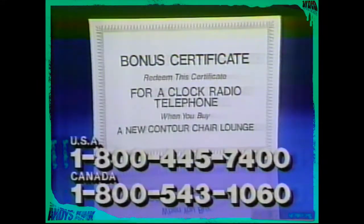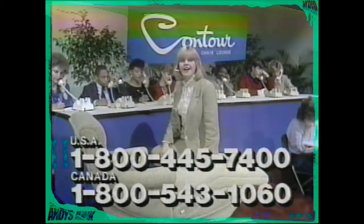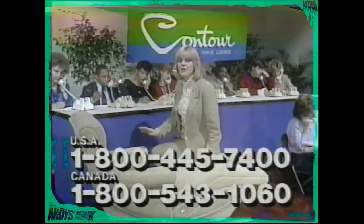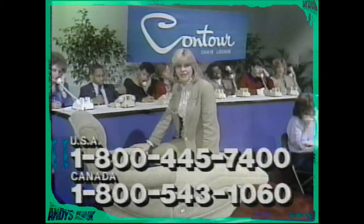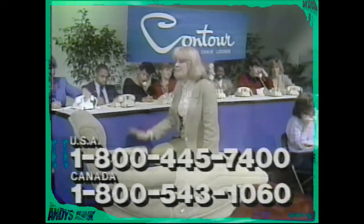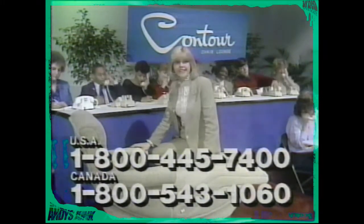We can't mail you your free Contour Chair catalog and bonus certificate if you don't call. The toll-free number on your screen is your hotline to getting helpful facts about the chair built especially for you — the custom-crafted Contour Chair Lounge. If you want to find out about the best life has to offer, call our toll-free number now. We're just waiting to hear from you.